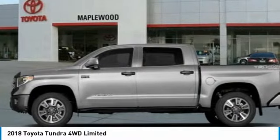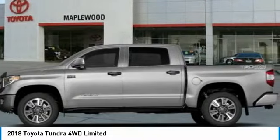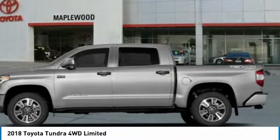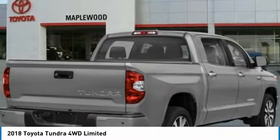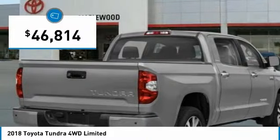Included as standard are vehicle stability control, traction control, electronic brake force distribution, anti-lock brakes, and tailgate assist. With a towing capacity of up to 10,000 plus pounds and a payload capacity of over 2,000 pounds, the Tundra is the perfect mix of power and efficiency and is priced below $50,000.